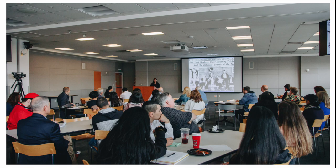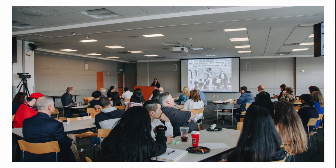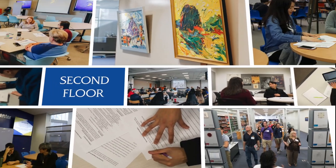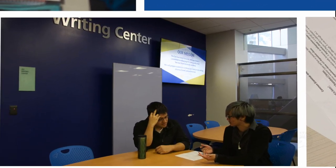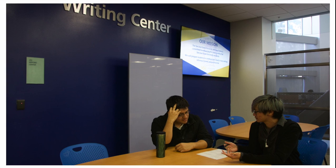The second floor has event and study spaces, and the writing center. College level writing can be hard, but they have workshops and tutoring available to improve your skills to kill it on your next assignment.